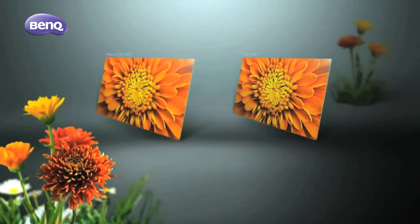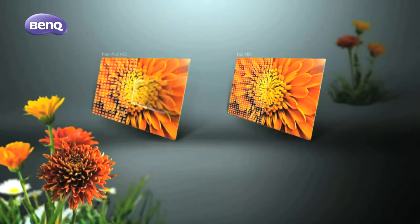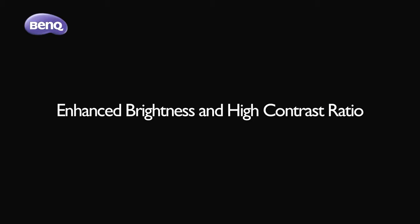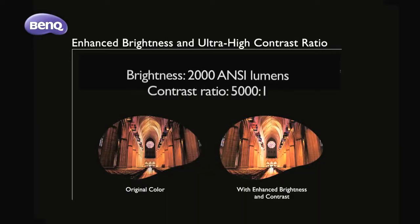The W17-200 comes with the highest resolution HD currently available, to open your eyes to the full magnificence of the details of each image, making every viewing experience more absorbing. With 18,000 lumen high brightness and an outstanding 5,000 to 1 contrast performance, you will always get superbly rendered high-definition images for TV, movies, and presentations.